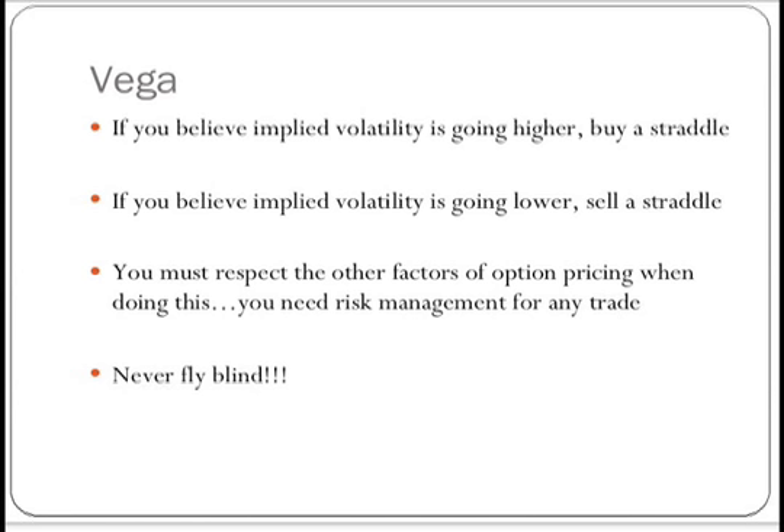The next reason to consider doing these trades would be for vega, or volatility. There are six factors of option pricing. Assuming all other factors remain constant, if we have an increase in implied volatility, the option will increase in value — whether it's a call or a put. If we have a decrease in implied volatility, the option will decrease in value. So if you believe that implied volatility is going to go higher on the euro, the yen, the Aussie dollar, or whatever — one thing you can do is buy a straddle. If volatility goes higher and all other factors remain constant, the values of those options would increase. That's another reason to consider buying a straddle.